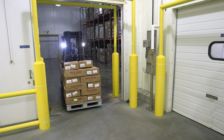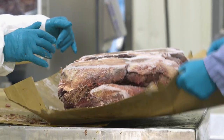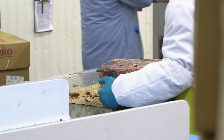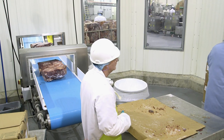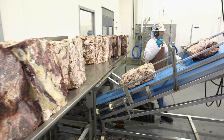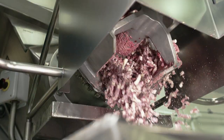They all start right here as frozen beef, which is delivered to the receiving area. The frozen meat is a mix of 90% and 50% lean beef. It's unpacked, inspected, and conveyed across to the processing room. The beef is run through a metal detector before being sent up a conveyor to the first grinder, which breaks the frozen meat into smaller chunks.